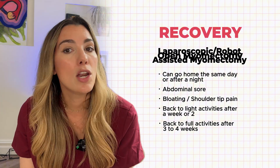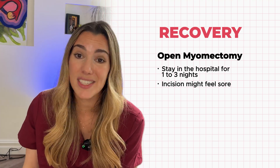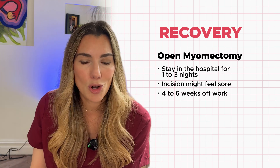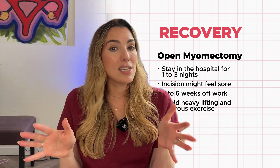Open myomectomy has a longer recovery. You're likely to stay in hospital for one to three nights, and the incision might feel sore. You'll need to take it easy for several weeks — expect to need four to six weeks off work, potentially longer if your job is very physically demanding — and avoid heavy lifting and vigorous exercise during this time. With all types of myomectomy, you may have some light bleeding for a week or two after, and your next period might be heavier or more painful. Your surgeon can give you personalised advice on pain relief, wound care, and when to resume activities like sex or exercise.